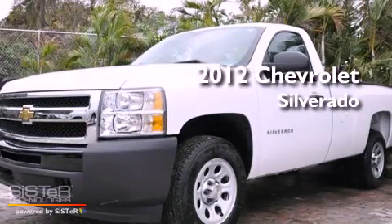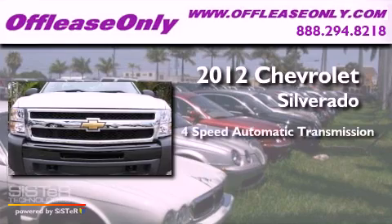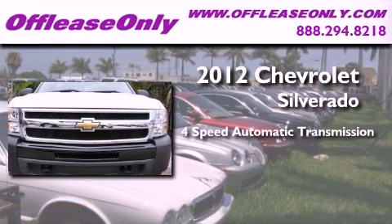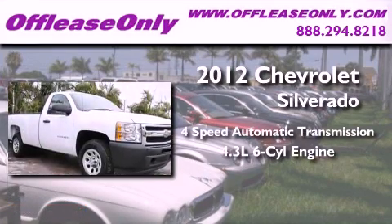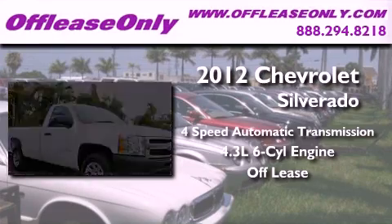This is a 2012 Chevrolet Silverado. This truck has a 4-speed automatic transmission and a 4.3-liter V6. Plus, having just come off lease, this Chevrolet is in like-new condition.